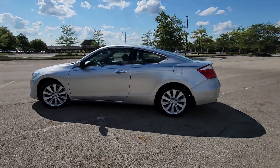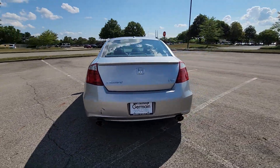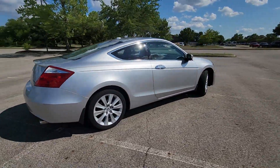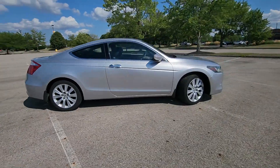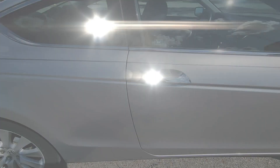It looks as sharp as it performs with stylish features which include satellite radio, premium sound system, multi-zone air conditioning, heated side view mirrors, leather seats, and moonroof.